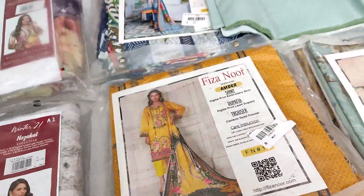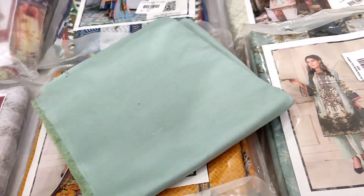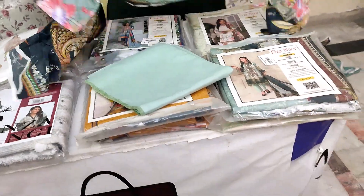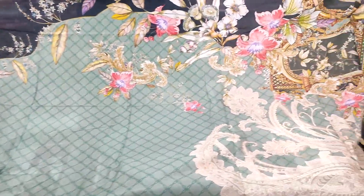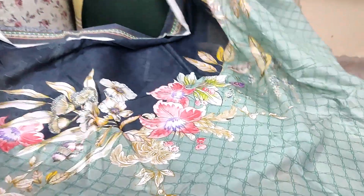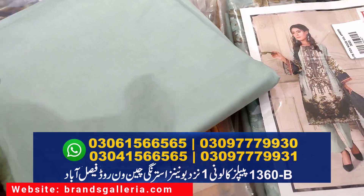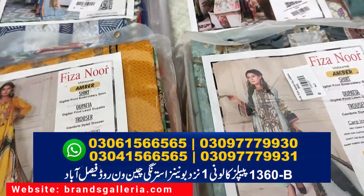It features a stars motif. The trouser is a cambric digital trouser with an art design. I will open the design now. The color is very good and the fabric texture is very nice. This completes the first article.